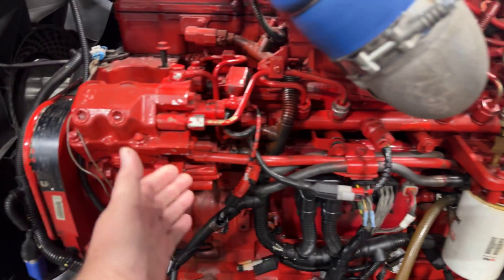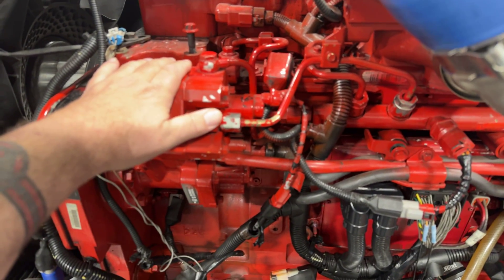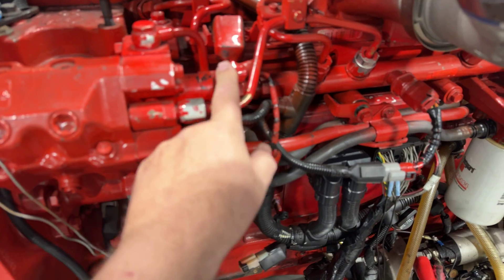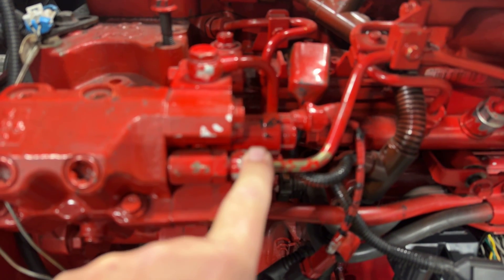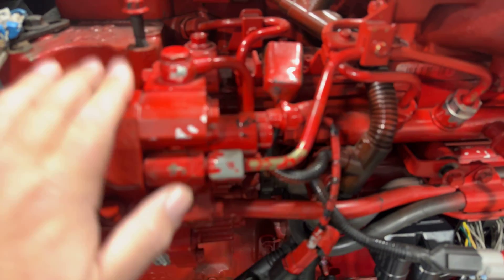We bring fuel into the gear side, send it through the filter, out of the filter to the high-pressure actuator side. You can see right here this wiring harness going into the high-pressure actuator — that's what determines how much pressure this pump develops to send to the fuel rail. That high-pressure fuel gets sent out to the fuel rail, and the fuel rail delivers it through steel piping to each of the injectors.